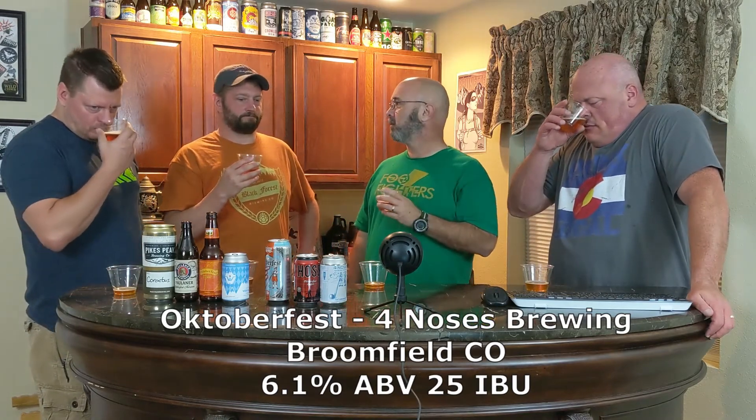Have you seen the Imperial Oktoberfest from Avery — The Kaiser? That sounds good. I've got a couple of cans. It's Oktoberfest at like 8.1 or 8.6% — maybe have a can this weekend.